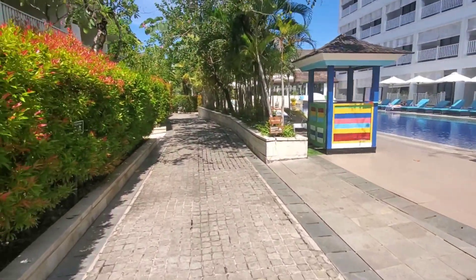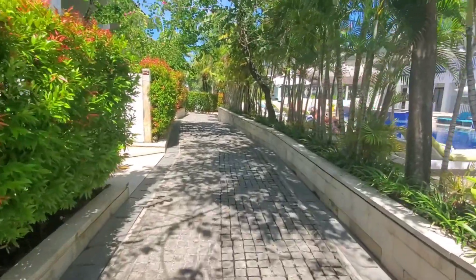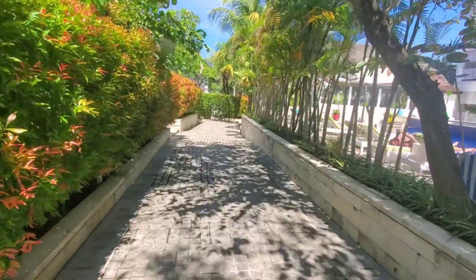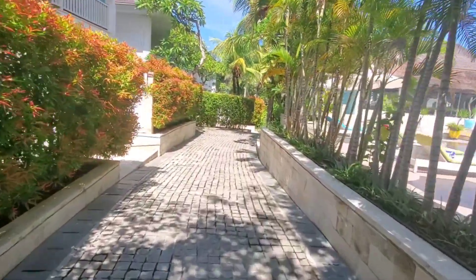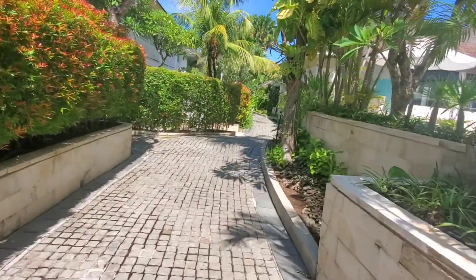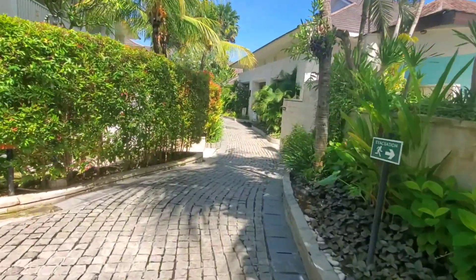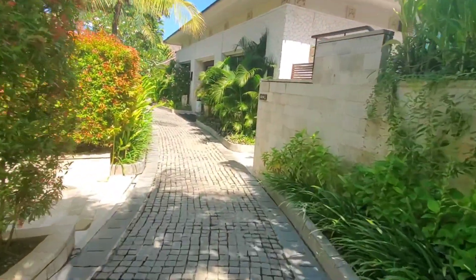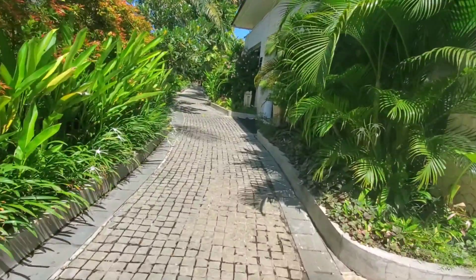Leaving that pool area, we're just going to walk down a little further. The deluxe units are over to the left and the standard units are over to the right. If you have a lot of luggage, they have a golf cart that'll bring you to the very end down here. It's an absolutely beautiful property, and with all this shading from the shade trees, it's very nice.